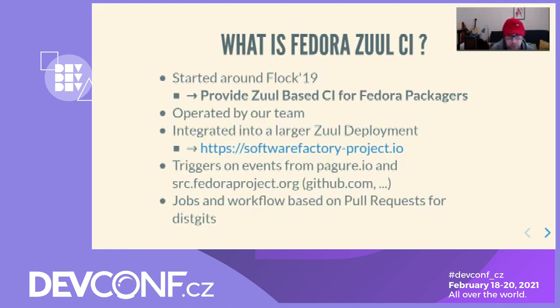It is a public deployment that hosts CI for the RDO project among others. We provide CI infrastructure for projects hosted on Pagure.io and src.fedoraproject.org, and we also support projects hosted on Gerrit instances and GitHub. That means CI can be enabled for Fedora projects. The project provides jobs and validation workflow around pull requests for Fedora packages — meaning the dist-gits on src.fedoraproject.org.